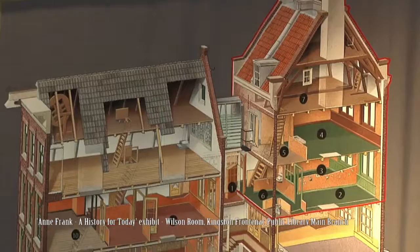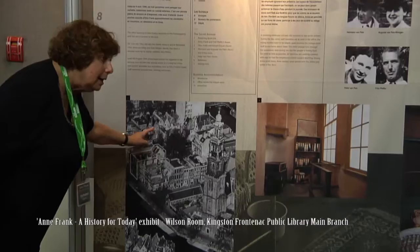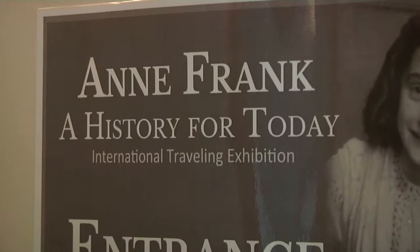Here you see the model of the house, explained with all the numbers here. The house was here — you can see it highlighted here. It was very close to the Westerkerk, that is a church, and she writes a lot about the bells of that church in her diary.